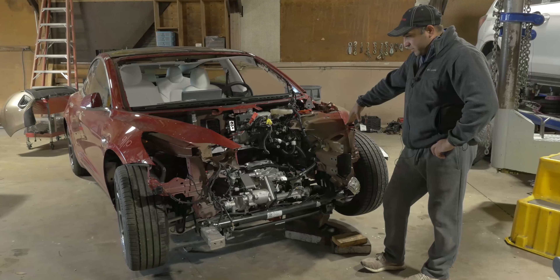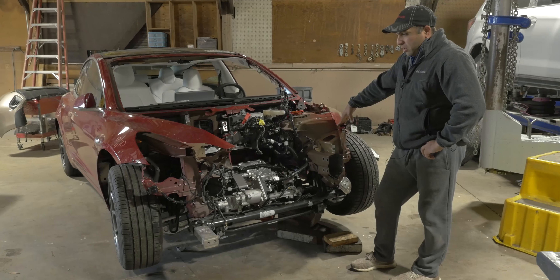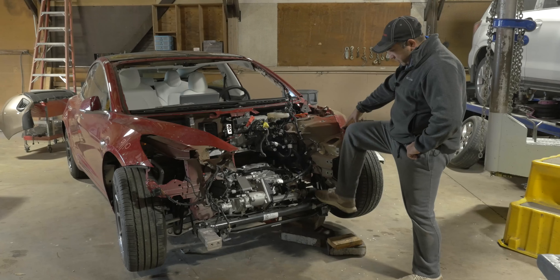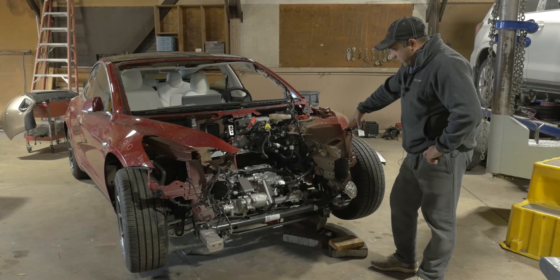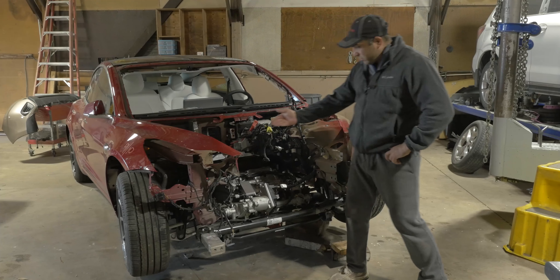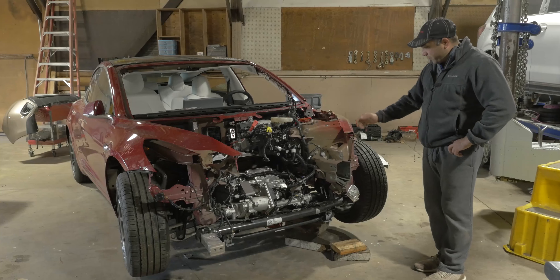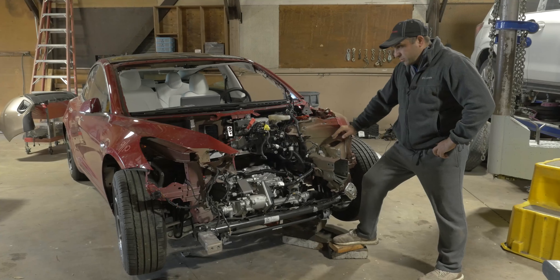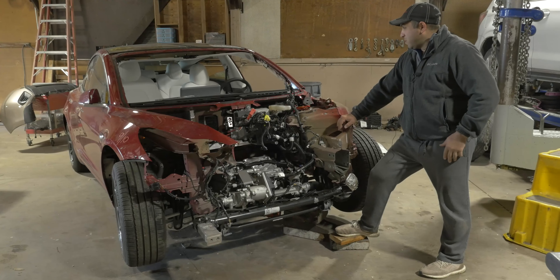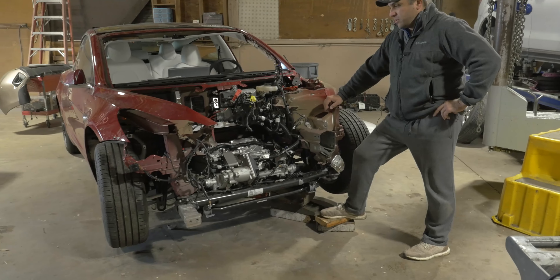It looks pretty simple to repair. Obviously we've got a front subframe, the rack and pinion is broken right here. Somebody at the body shop took the electric motor and disconnected it, ruined the axle, so we had to deal with that. But as far as repair goes, I don't know if you guys are wondering what the Tesla is all about repair-wise and how easy it is to fix these things.